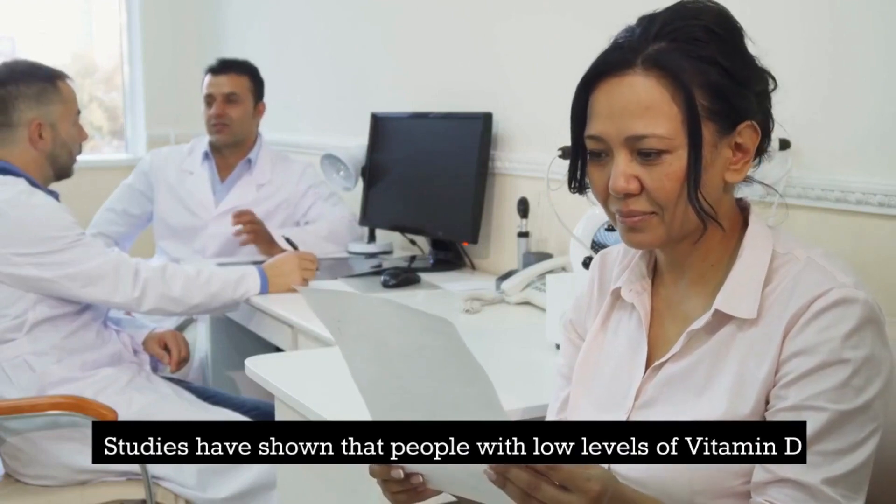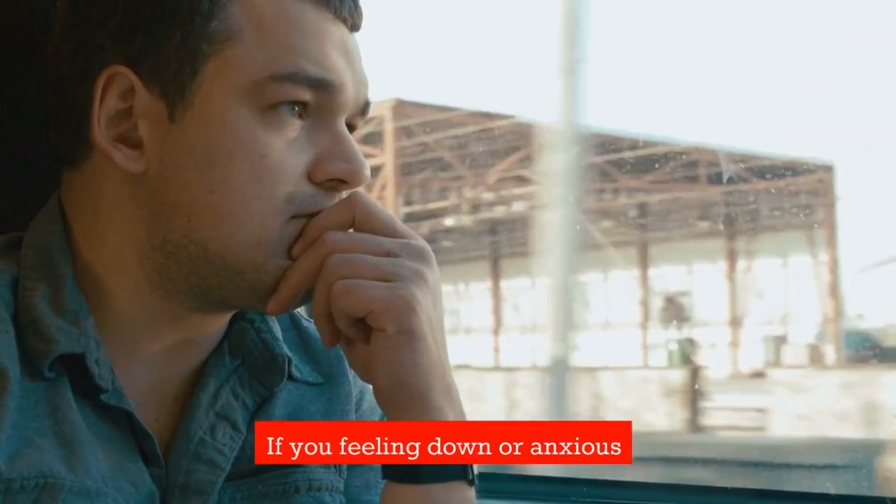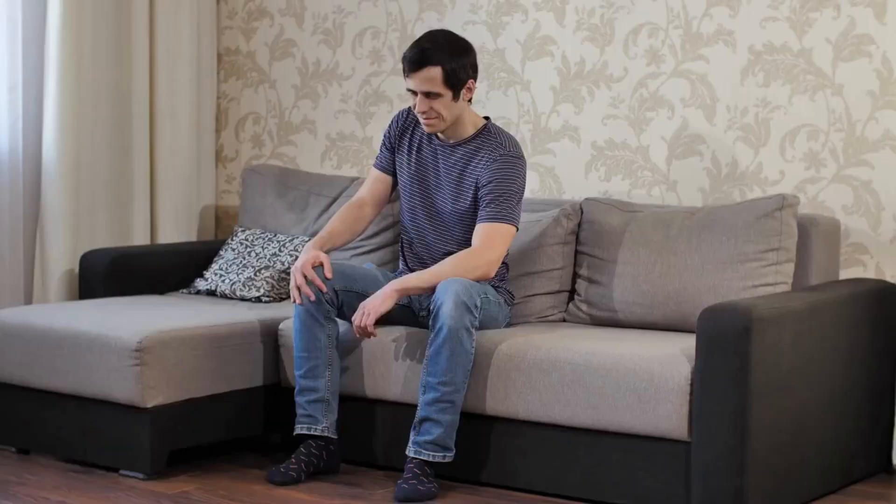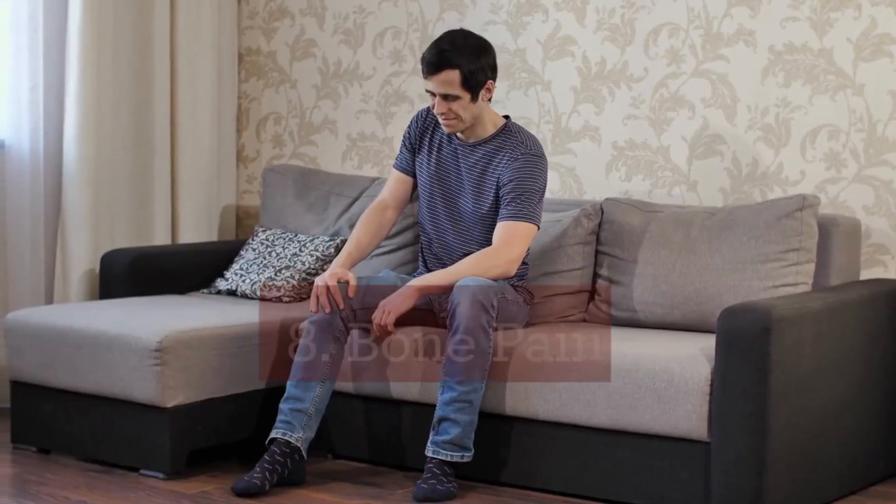Number 9: Mood changes. Vitamin D also plays an important role in regulating mood and emotions. Studies have shown that people with low levels of vitamin D are more likely to experience symptoms of depression and anxiety. If you are feeling down or anxious, it may be worth checking your vitamin D levels.